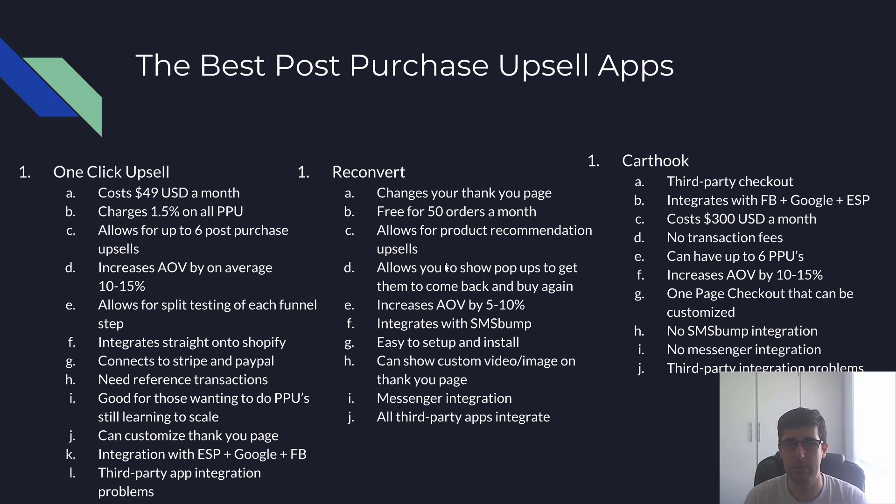It does have some problems — it is a third-party checkout, which means integration issues. A number of apps for discounts — like Wheelio — won't auto-inject the discount code. They do integrate with apps like quantity breaks and others, but the checkout and post-purchase phase with Shopify is definitely the worst part and can be a nightmare.